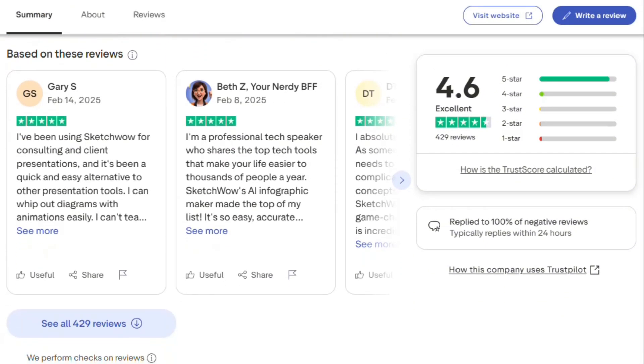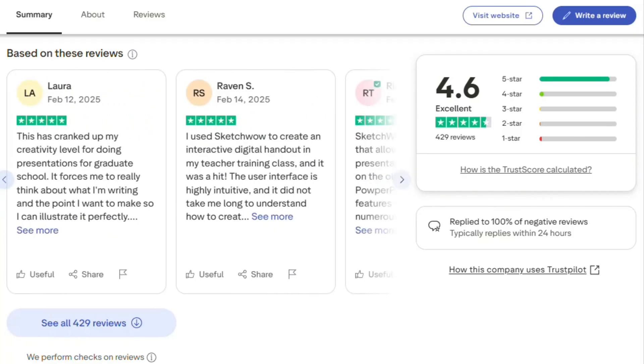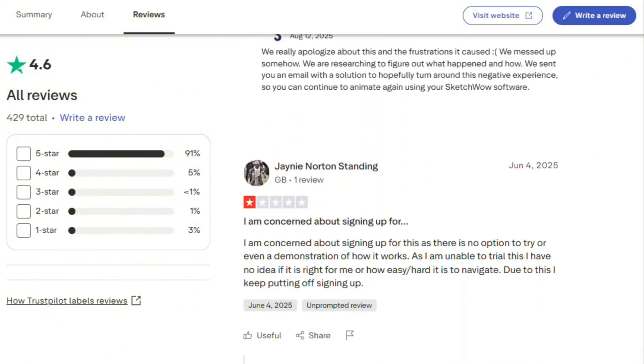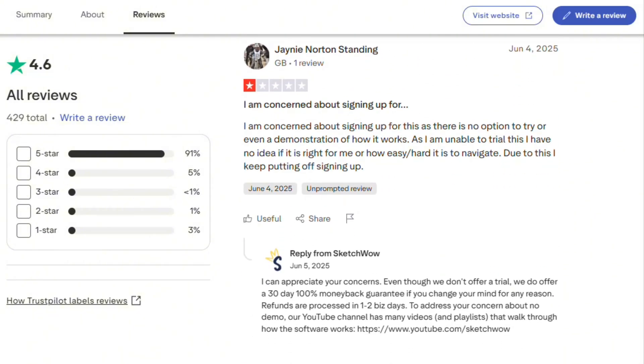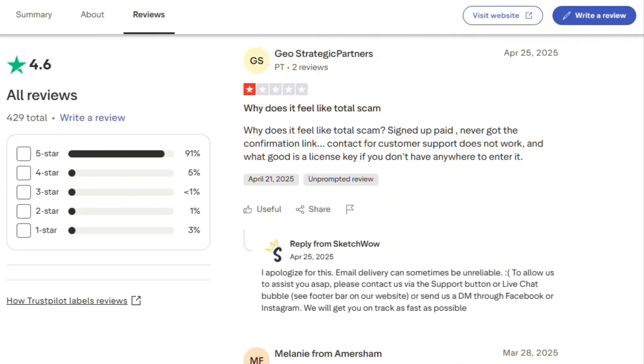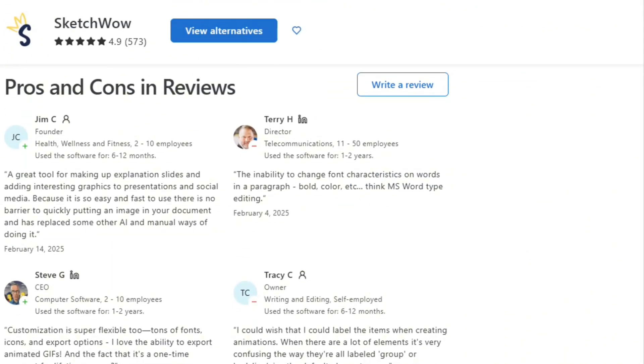Trustpilot reviews are overwhelmingly positive. Teachers praise it for making lesson plans engaging. Consultants use it for client presentations. One reviewer said students actually pay attention now instead of zoning out. Another mentioned it replaced PowerPoint entirely. The hand-drawn style makes complex topics approachable — people genuinely love using it.